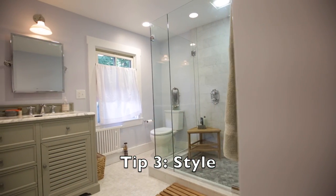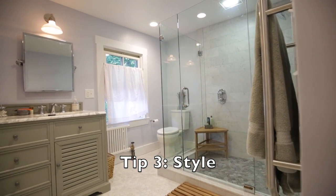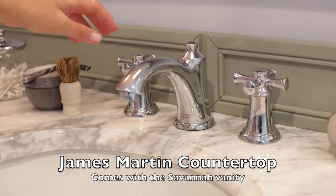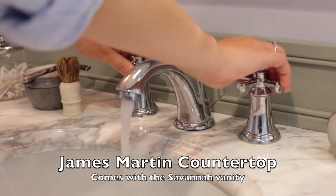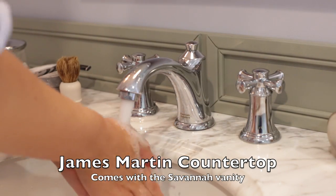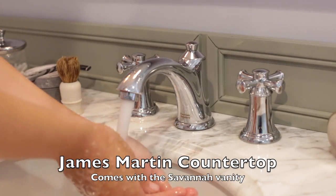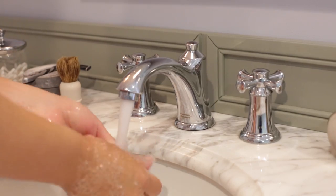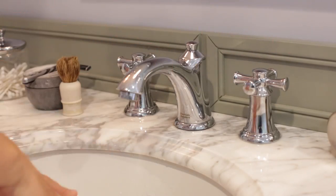The third tip is style. Think about how the vanity style will fit the rest of your bathroom. Are you looking for a design statement, a splash of color, or strictly function? Have those questions answered before you start shopping. We went with the James Martin vanity with a Carrera top to match the Carrera marble floor — it was a perfect match. Countertops typically want an inch overhang on all sides, and if you need a filler strip, plan that into your plans as well.